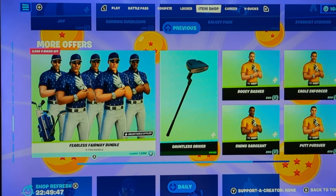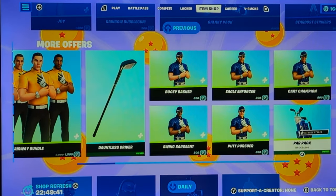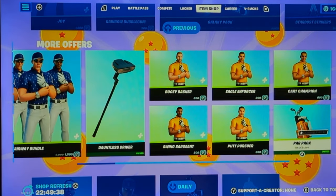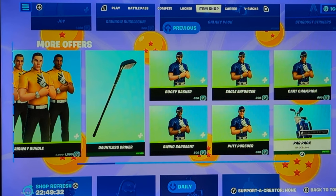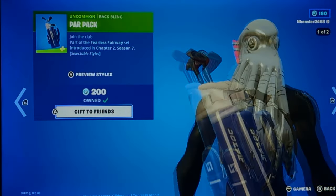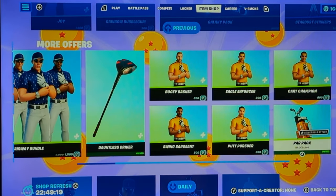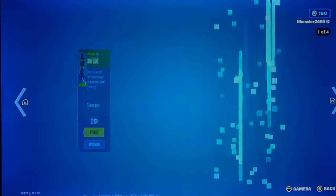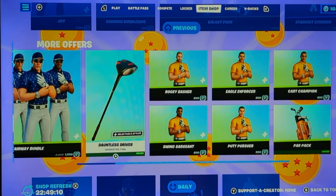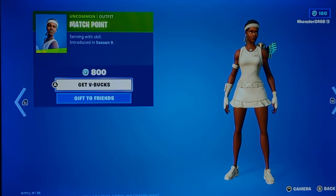The Fearless Fairway bundle is back. Definitely pretty good. If you like golfing, this is the bundle for you, and personally I like golfing. I bought the pickaxe, and sadly the back bling — the pickaxe doesn't come with the back bling since there are clubs in here. I'd say it's really good, and if you want to get one of them, I'd probably go with the Bogey Basher pickaxe and the back bling. Because both of them together are only 1,000 V-Bucks, so pretty cheap. Some skins are 800 V-Bucks, but still, it's pretty cheap.